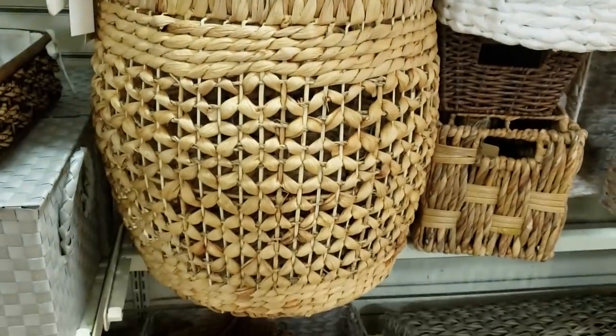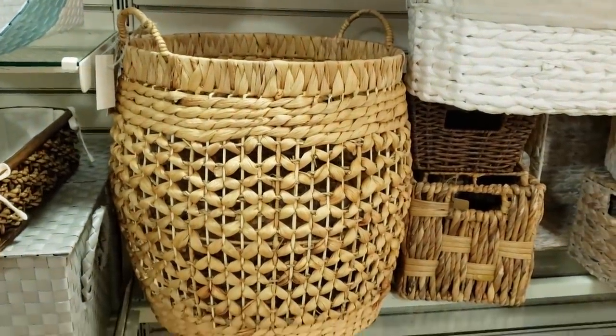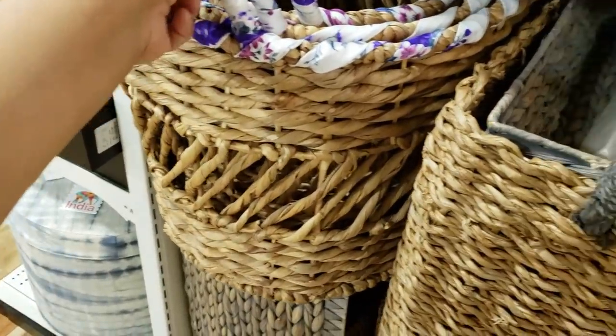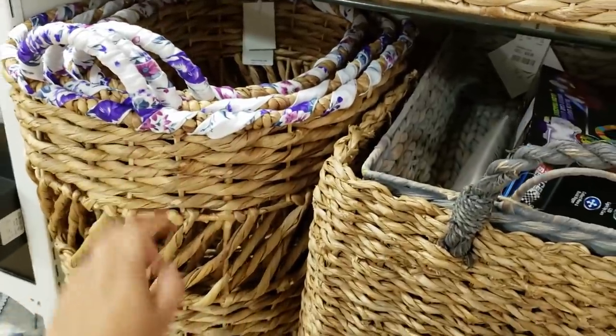$25. I do love a good basket — put your throws in for your living room. I love it. This one is really cute. It does have a ribbon on the handle. It is going to be $24 for the large one.